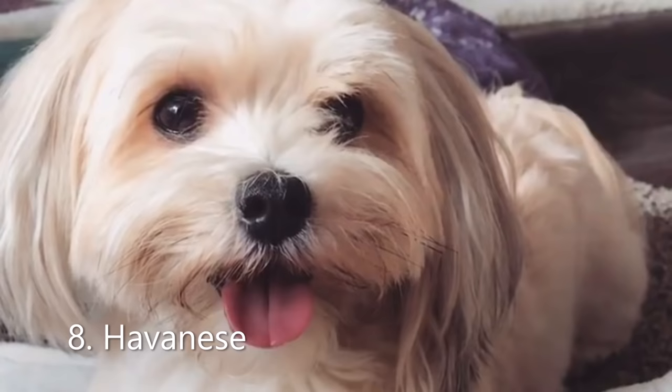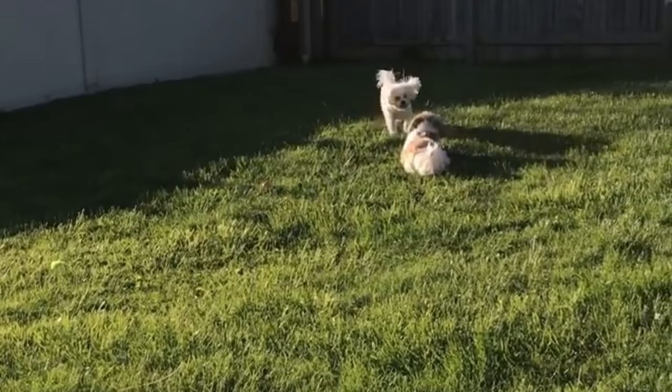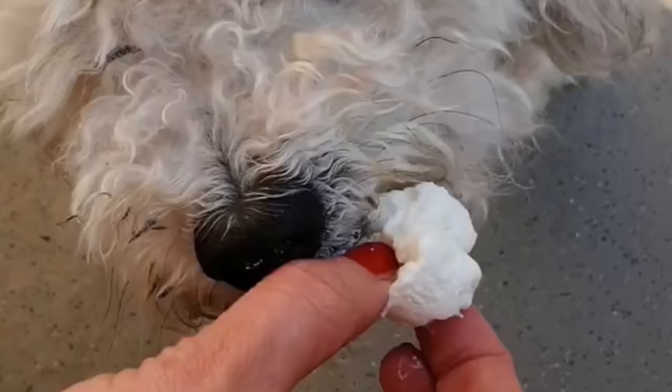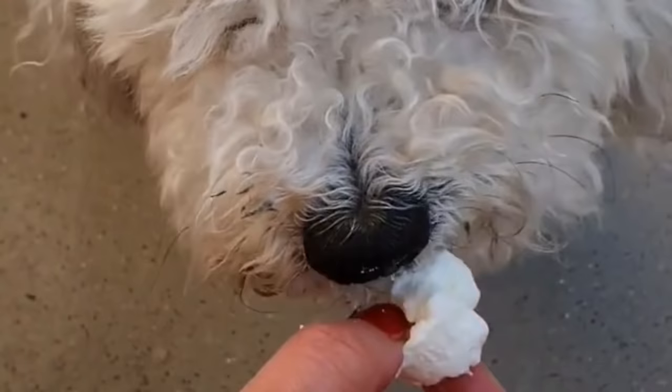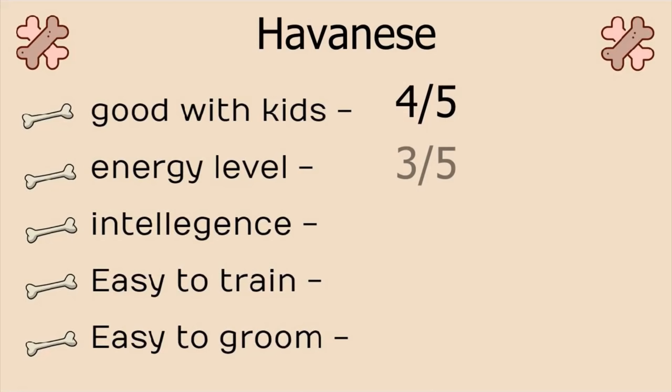Number 8, Havanese. A cute little dog with long silky hair and expressive eyes. The Havanese is a companion dog that thrives on being with his family. They get along well with kids, strangers, other dogs and even cats. These dogs are exceptionally intelligent and quick-witted, thriving on human companionship. The downside is, like many toy breeds, they can't stand being alone for more than a few hours. Stats: Good with kids, 4 on 5. Energy level, 3 on 5. Intelligence, 4 on 5. Easy to train, 5 on 5. And easy to groom, 1 on 5.